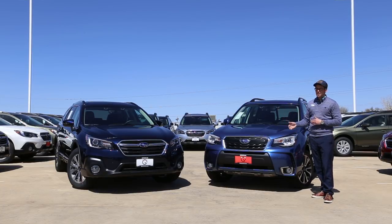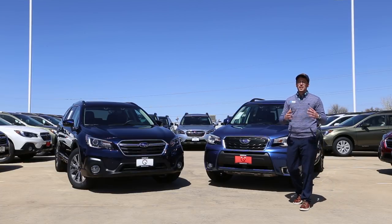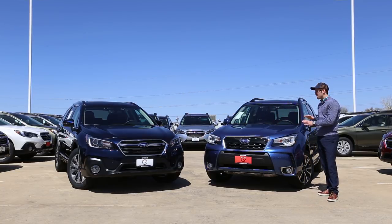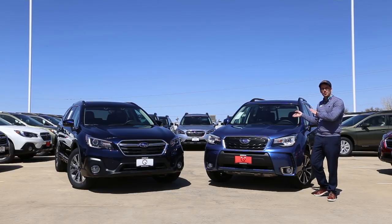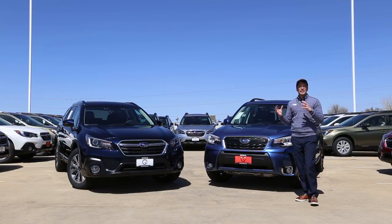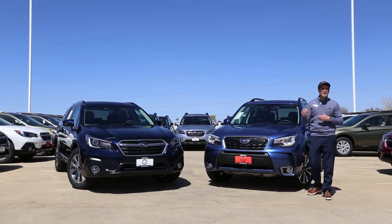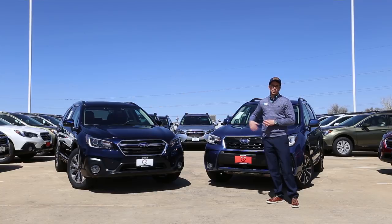Both of these are the highest trim levels available. In the Outback we're going to see things such as wood grain trim throughout, which is a really nice luxurious feature that we're not going to see in the Forester. The Forester is definitely more focused on the sporty element. The Forester does now have a brown leather interior option, which started last year and is beginning to narrow the gap in terms of luxury, but I would still say absolutely 100% that the Outback is the more luxurious vehicle.